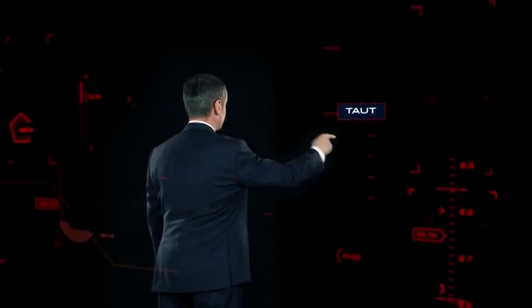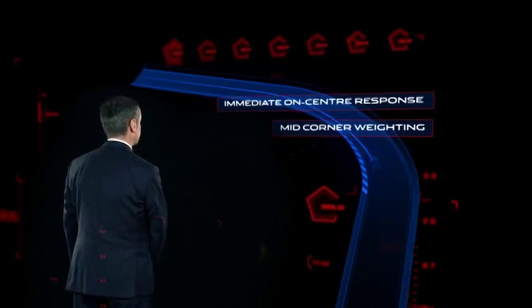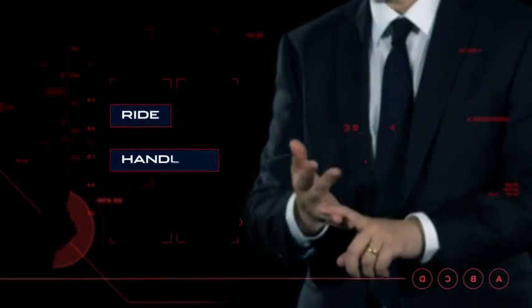The XE is taut, responsive and connected with immediate on-center response, followed by improved mid-corner weighting. Agile and precise, yet outstandingly refined. Jaguar XE sets new standards for ride, handling and steering. It will be the driver's car.